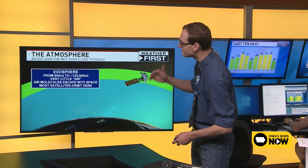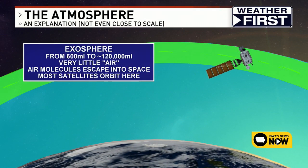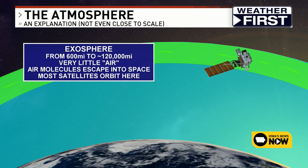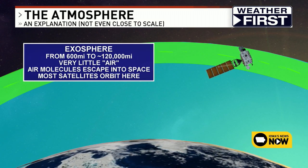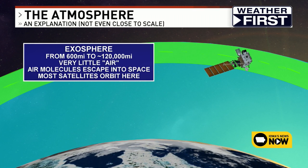One level higher is the topmost layer of the atmosphere — the exosphere. It goes from about 600 miles up all the way to 120,000 miles up, so it's very, very large. However, there's actually very little air up there. The air molecules are very widely scattered, and it's actually where a lot of the air molecules we breathe are escaping up into space. Most of our satellites are orbiting up in the exosphere.